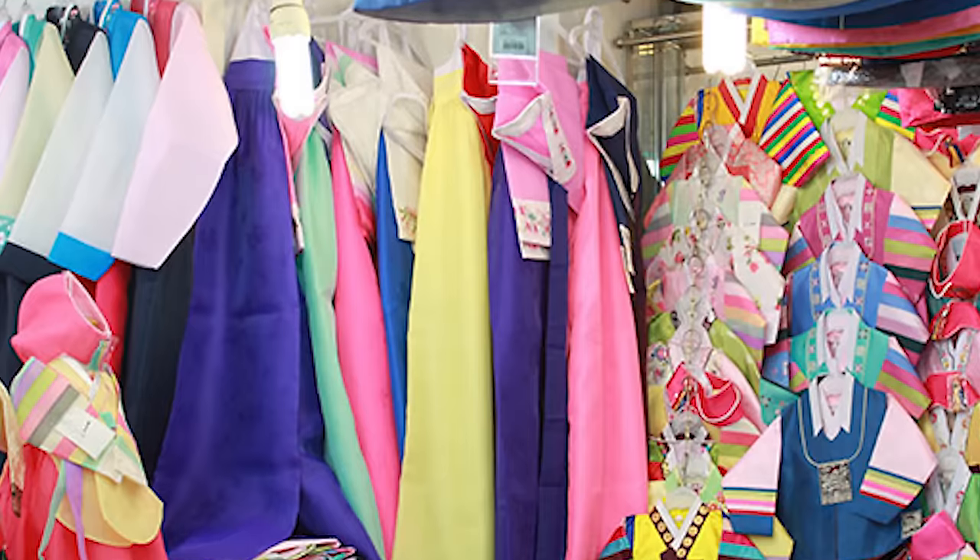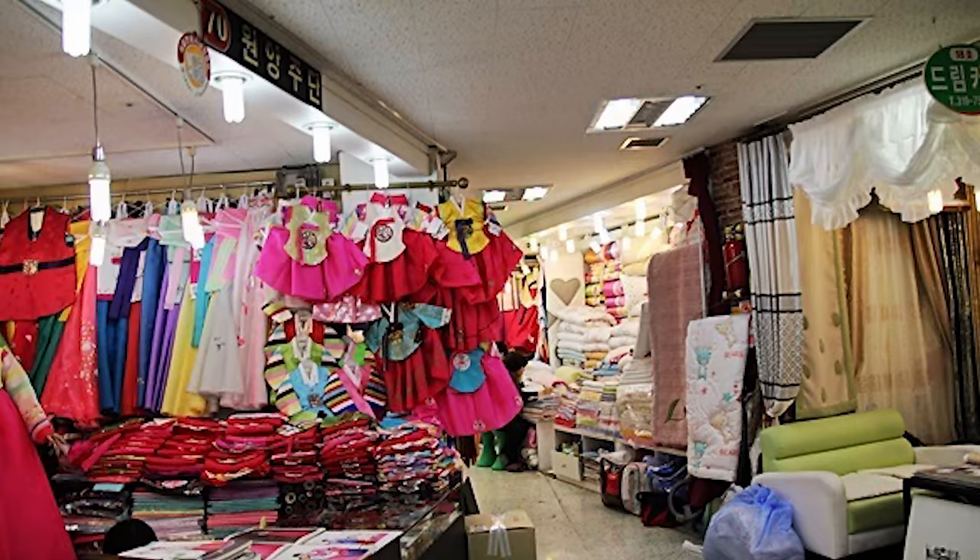Want souvenirs? They got them. Want beautiful traditional Korean dresses? They got them too. Want to visit an entire alley devoted to just one particular food item? Look no further.